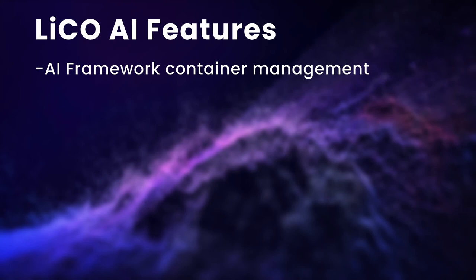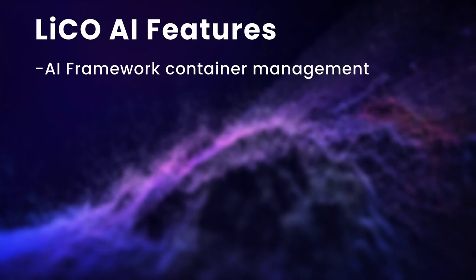Some of the great features of LICO are the ability to deploy and manage containers and the ease of use with AI templates that need no coding experience. For advanced users, there are Jupyter notebooks and custom code, which are explored in the following tutorials.